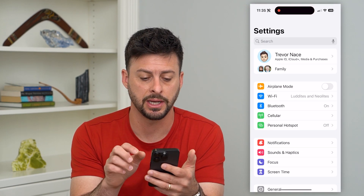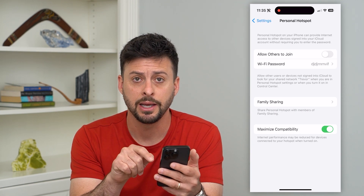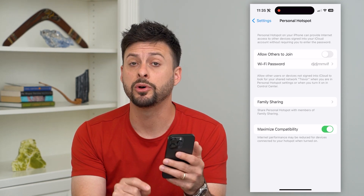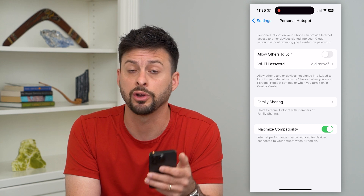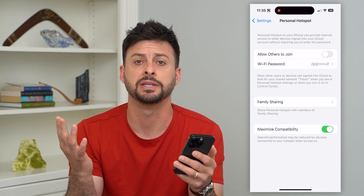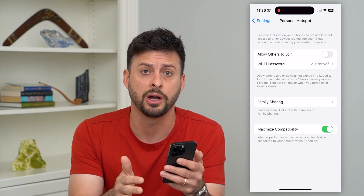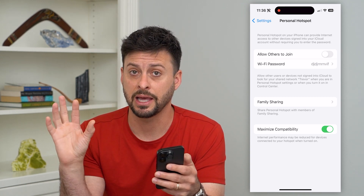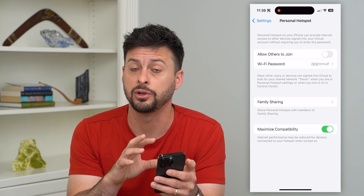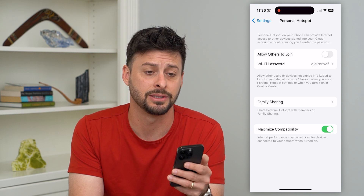The first thing we'll do is hop into Settings. You can see right next to Personal Hotspot — tap on it. If it is grayed out, that most likely means your carrier — AT&T, Sprint, T-Mobile, Verizon, whatever it may be — does not allow you to have a personal hotspot. It's something the carrier needs to allow, so if it's grayed out, that is most likely the reason.